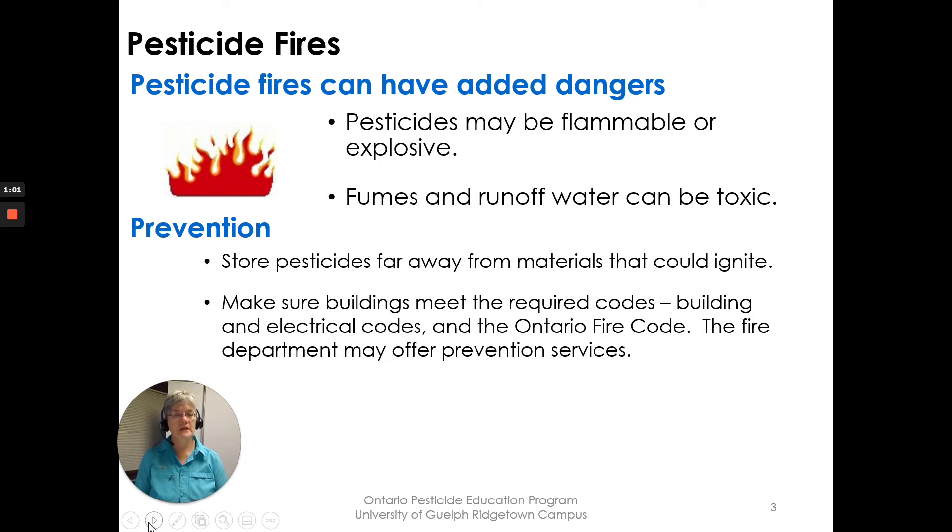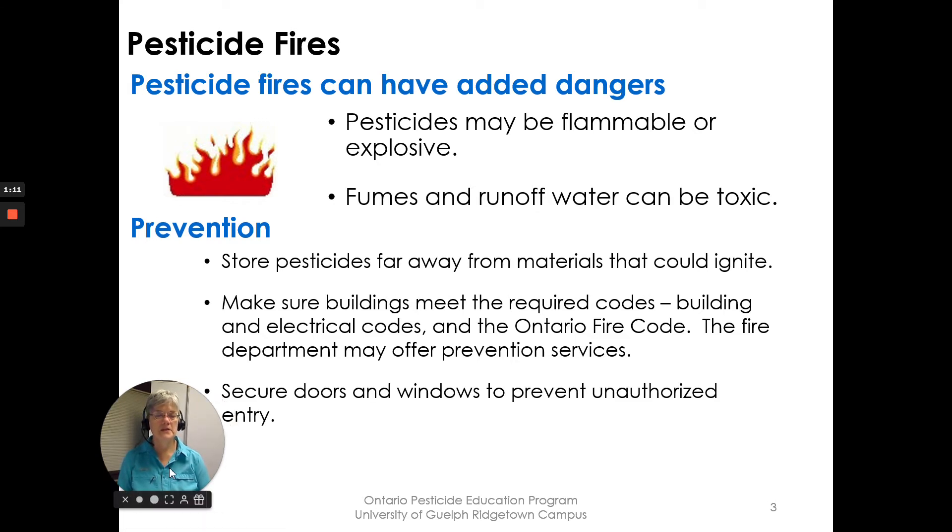The fire department may offer prevention services to help with how you're going to set up your pesticide storage and storage location. You also want to secure doors and windows to prevent unauthorized entry.